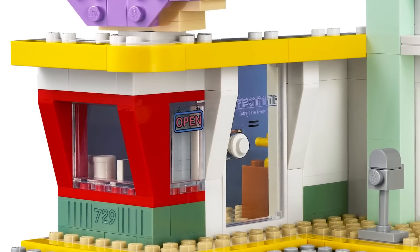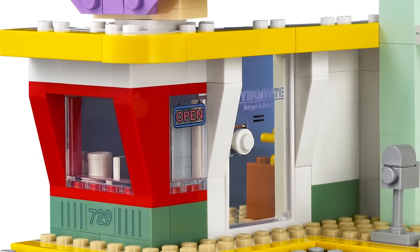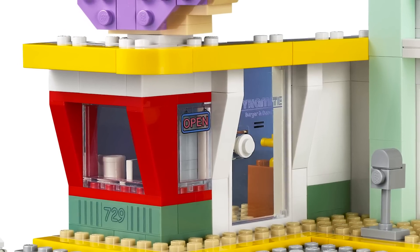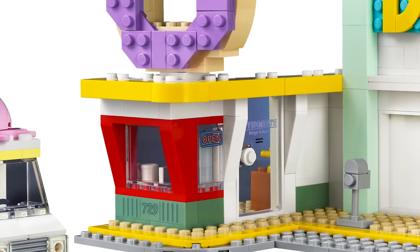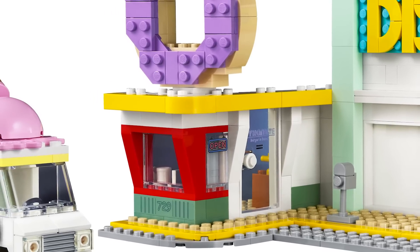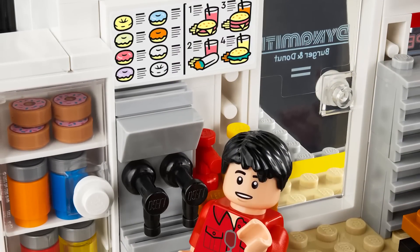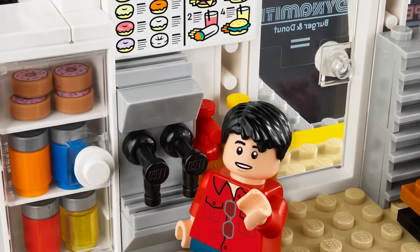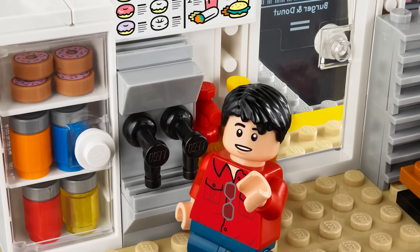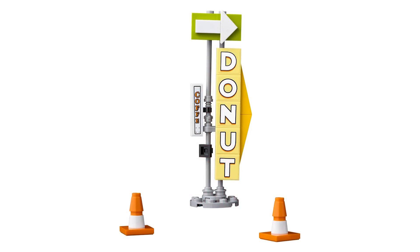Next is the donut shop, which looks pretty great honestly. I like the architecture. This is probably my favorite part of the build — the neon 'open' sign, the door, and everything. The donut itself is interesting, quite simple. I would have loved to see those specific donut pieces from City used here, but it's still a lot of fun. Inside there are really cool stickers — the menu looks great — and so much detail in the fridge area.